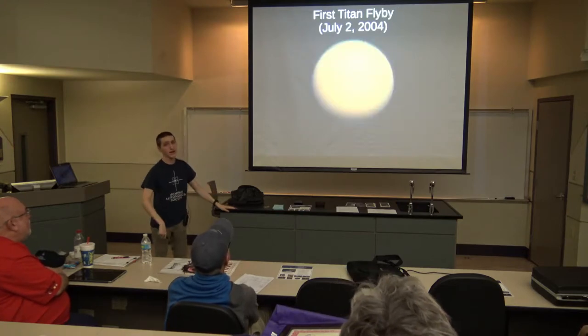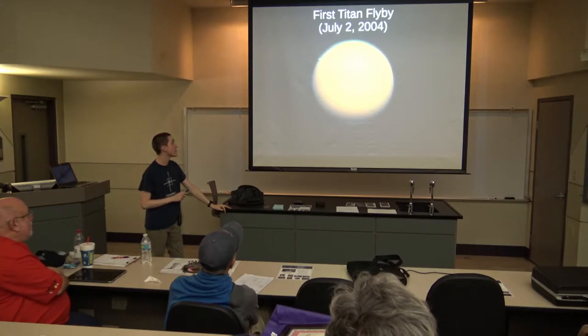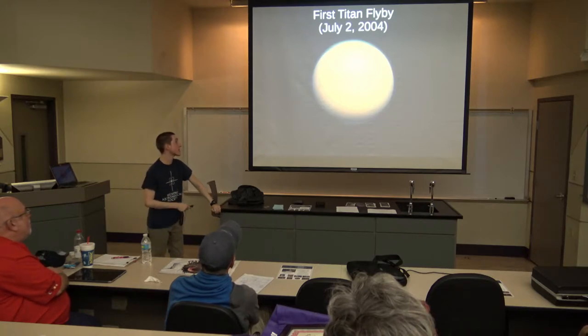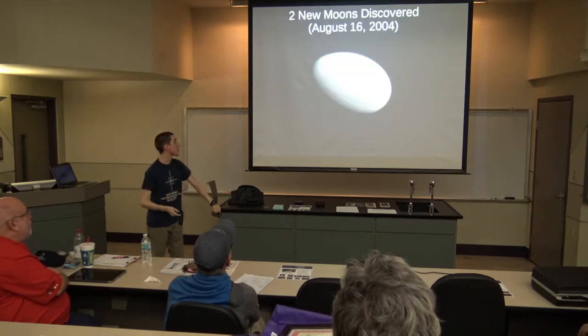The very next day, Cassini flew by Titan. This is what Titan actually looks like — you can see the fuzziness at the top, which is the methane atmosphere. It looks nothing like Earth's moon or most other moons you may have seen. It did its first Titan flyby on July 2nd and gave us a lot more data on Titan than we had before.